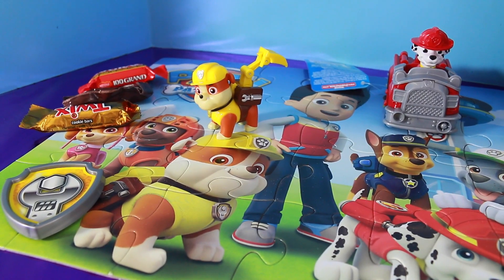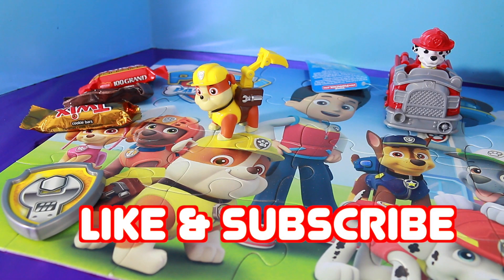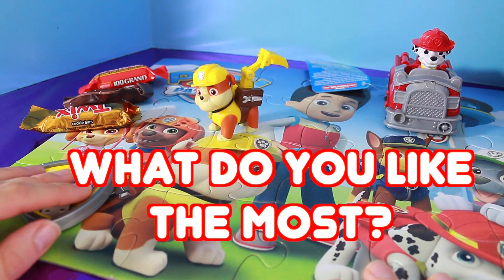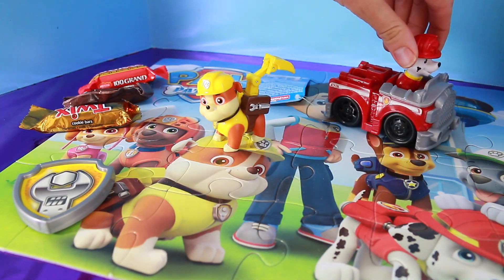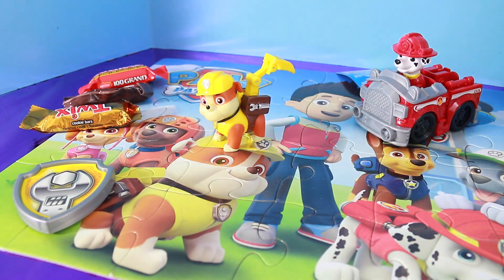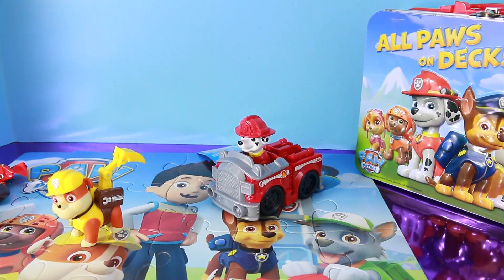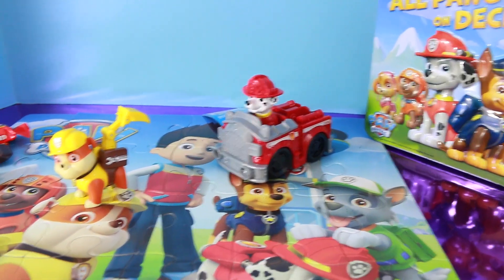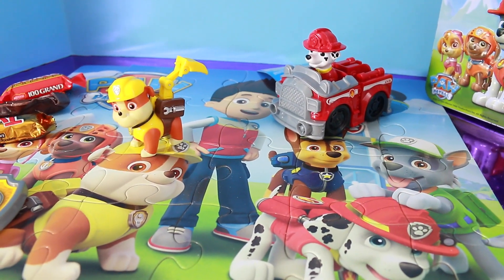Well, all Toy Collector fans, I hope you liked this surprise lunchbox video and please remember to like and subscribe. What was your favorite thing that we got in this surprise lunchbox? Did you like the puzzle, the badge, the candy, Rubble with the scoop, or Marshall and the firetruck? Or did you like the lunchbox itself? Please write it down in the comment section. You can also write down if you would like me to make more Paw Patrol videos. Goodbye and have a great day!